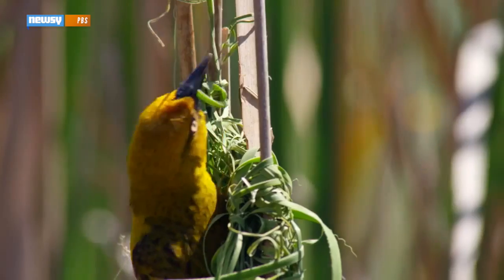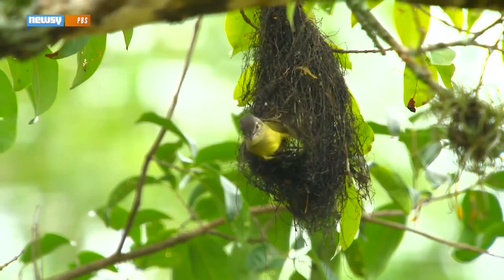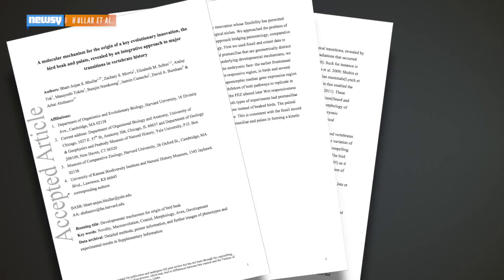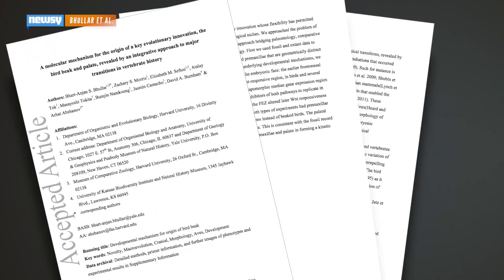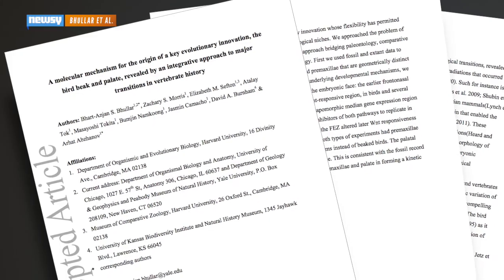Beaks are one of birds' most distinctive characteristics, and their widely varied uses reflect birds' evolutionary adaptation. Research published in the journal Evolution details how scientists went a little Jurassic World on chicken embryos to replicate features from the fossil record.